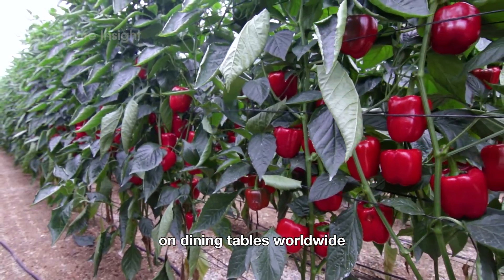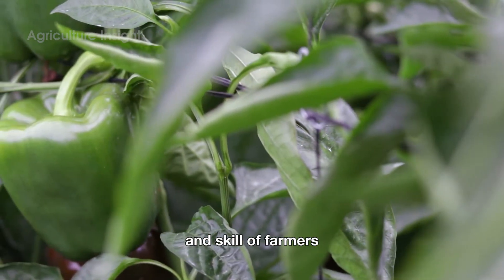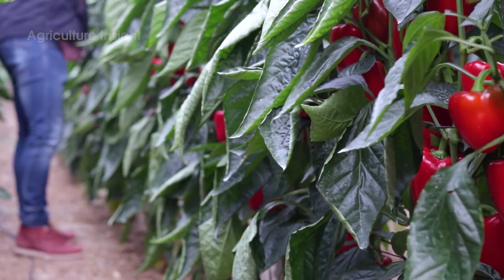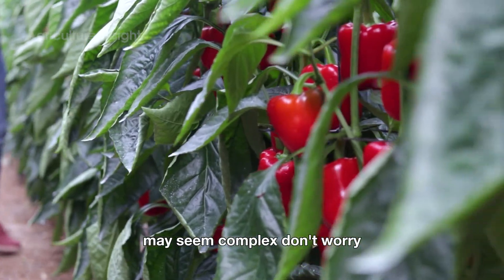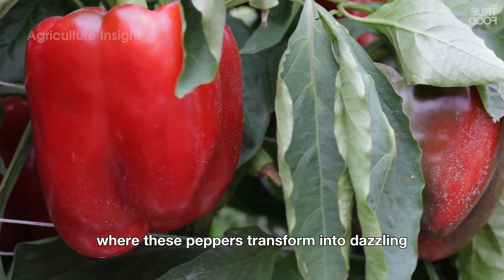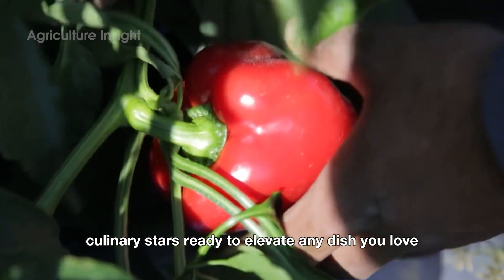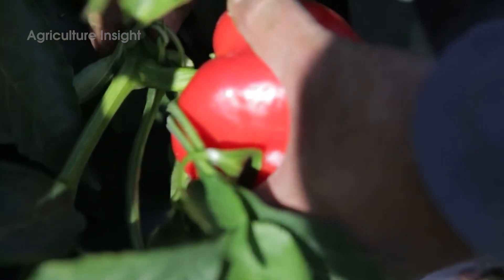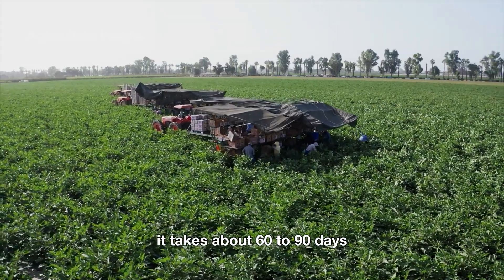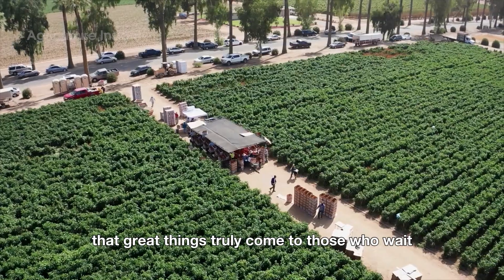On dining tables worldwide, each bell pepper is a testament to the hard work and skill of farmers — every pepper carries a story worth cherishing. From the moment a bell pepper seed sprouts to when it blooms and bears fruit, it takes about 60 to 90 days, a perfect reminder that great things truly come to those who wait.